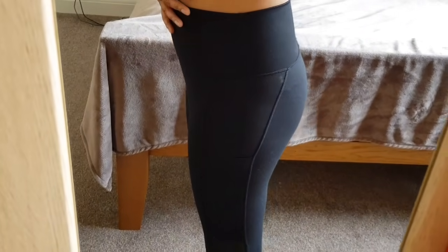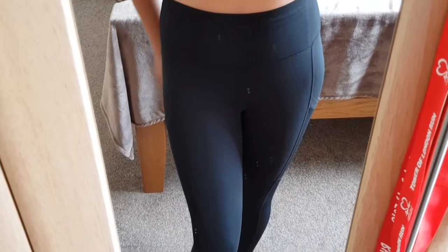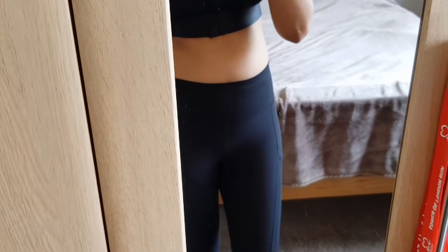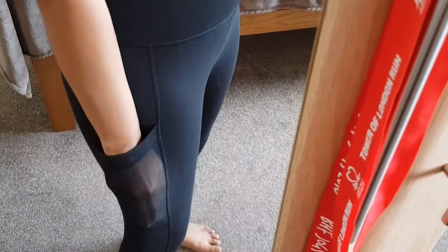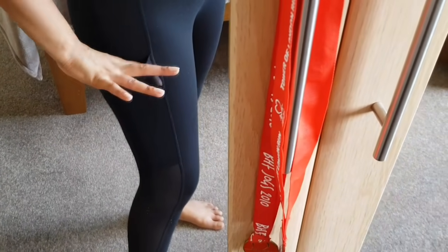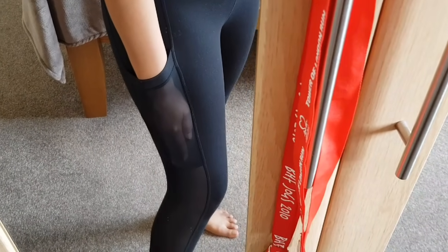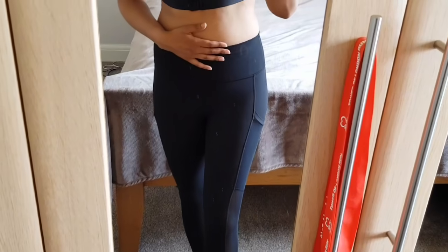I absolutely love it — it's a really nice thick material so it's not see-through or sheer. I feel completely comfortable wearing this and look forward to going for a run or having a workout in it. It also has pockets down the side of the thighs; the material is sheer so you can see your phone through it, but it will nicely hold your phone in place. It's quite deep as well, so there's no risk of your phone slipping out. It's on both sides too.